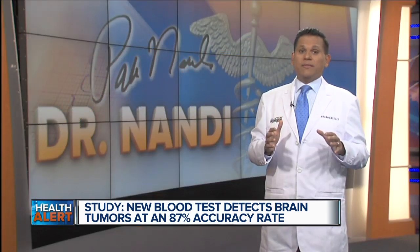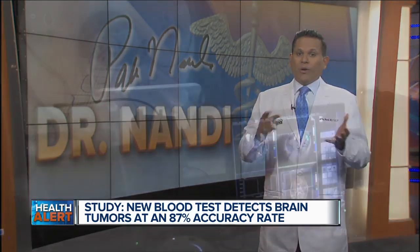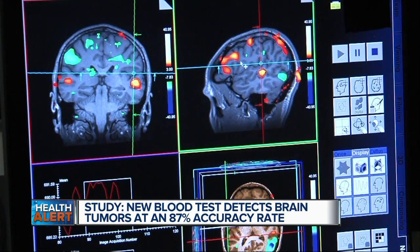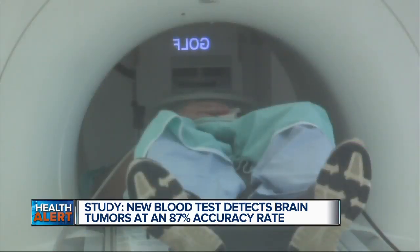Could this new test actually help save people with brain tumors? I believe it definitely will, because unfortunately the current five-year survival rate for folks with brain cancer is less than 33%. That's because brain cancer is often difficult to diagnose. Right now, if a tumor is suspected, doctors will ask about symptoms, do a physical exam, a neurological exam, and often use imaging studies like a CT scan or MRI to see images of the brain. But this blood test is much simpler, non-invasive, and faster. It could really be helpful in patients with possible brain tumors, and hopefully they'll be diagnosed sooner — that's the key — and get treatment earlier, which could then mean improved survival rates.